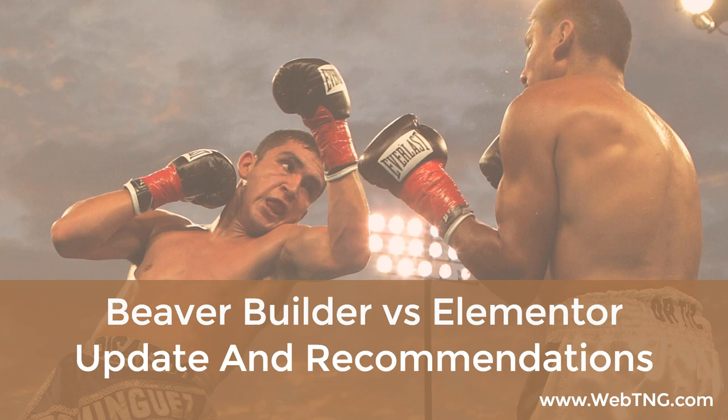Hi, this is David McCann for WebTNG. Beaver Builder and Elementor are the two most popular and frequently recommended page builders in the WordPress ecosystem. For years they were locked in a page builder war for the hearts and minds of site builders. In April 2018, the stats were so compelling that I called it — Elementor had won a decisive victory. The war was over. In this screencast I want to look at what has changed since then, why the change matters, and offer some recommendations.